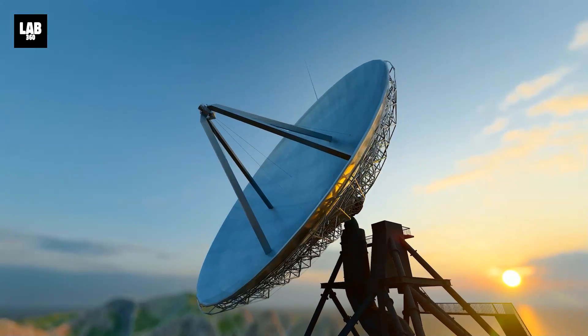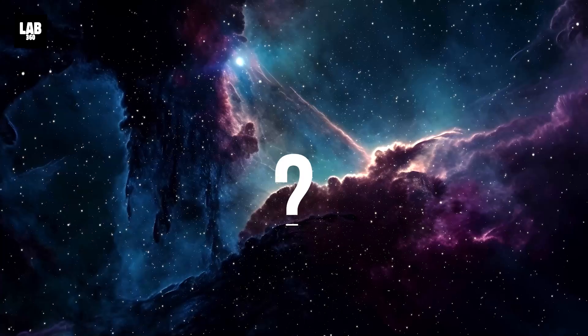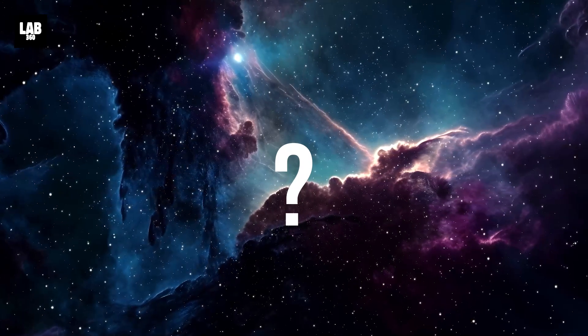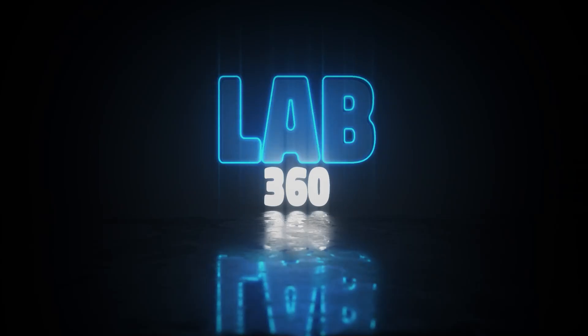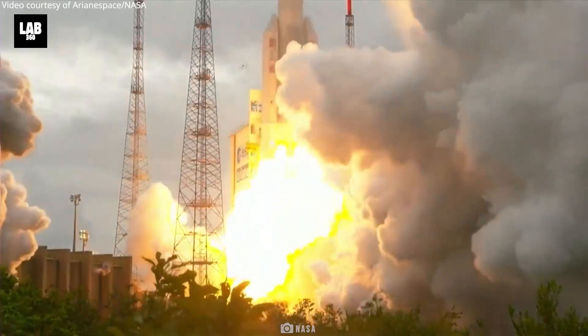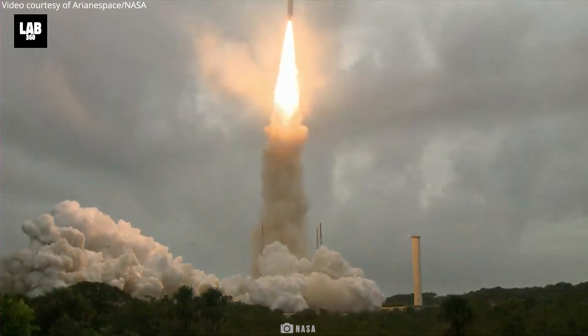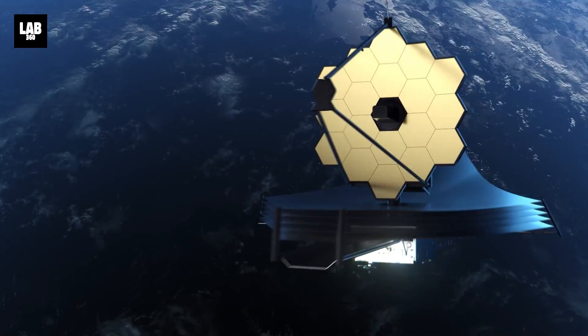What exactly did they spot that got them all dumbstruck? Will this answer the question of how the universe came into existence? Welcome to Lab 360 — it's time to explore. Ever since its launch into deep outer space to answer questions regarding the origin of the universe, the James Webb Telescope has made many fascinating discoveries.